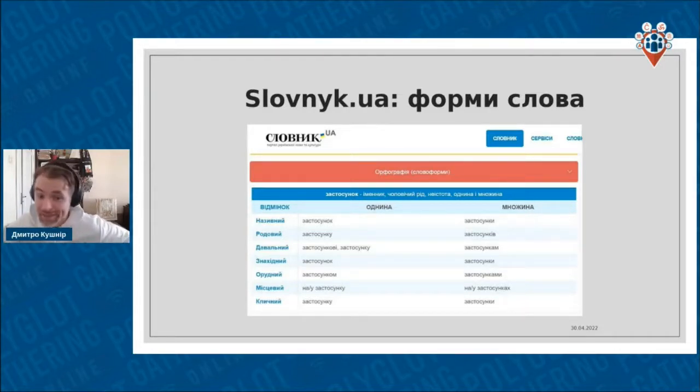We have slovnik.ua, where we can check all the different forms of words that exist. If it's a noun, it has cases in Ukrainian — singular and plural. If it's a verb, it has all kinds of tenses and conditionals and so on. So we can actually check them here. For instance, we may have trouble with masculine nouns, especially their genitive: is it zastosunka or zastosunku? We type it in here and get the right answer.